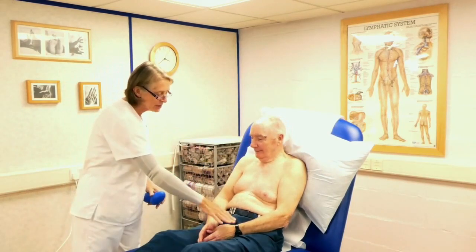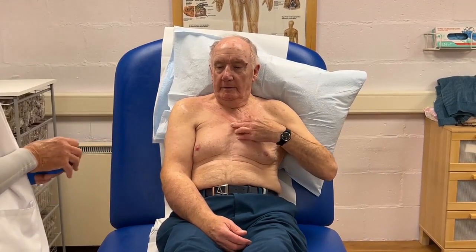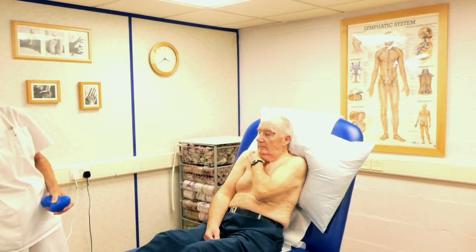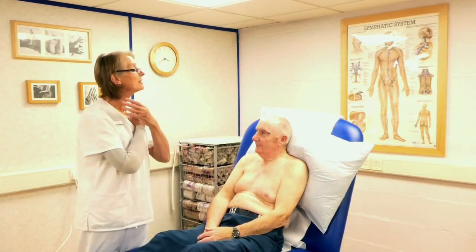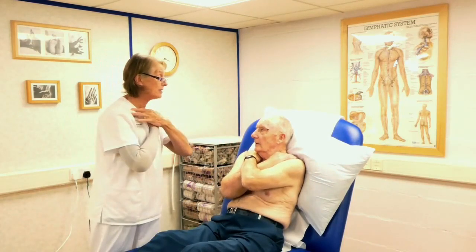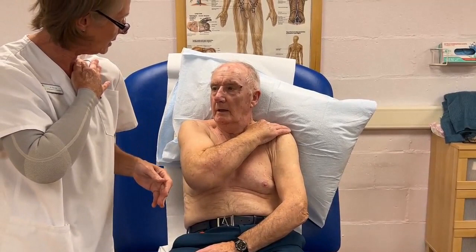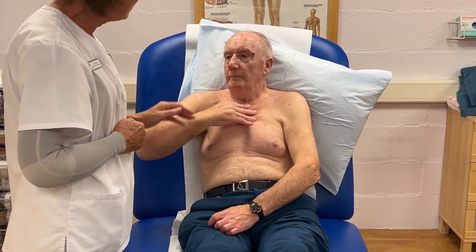Now repeat the shoulder sweep on this side — take that hand over the shoulder and sweep any fluid over the back of the shoulder towards the collarbone, four of those. Then repeat the emptying of the collarbone nodes — from the outside of the shoulder along the collarbone down towards that notch in your neck. You can do both sides together or do the unaffected side first, then the affected side separately.